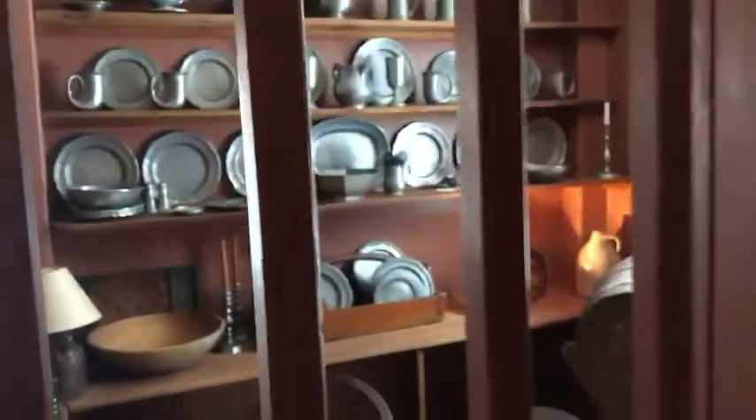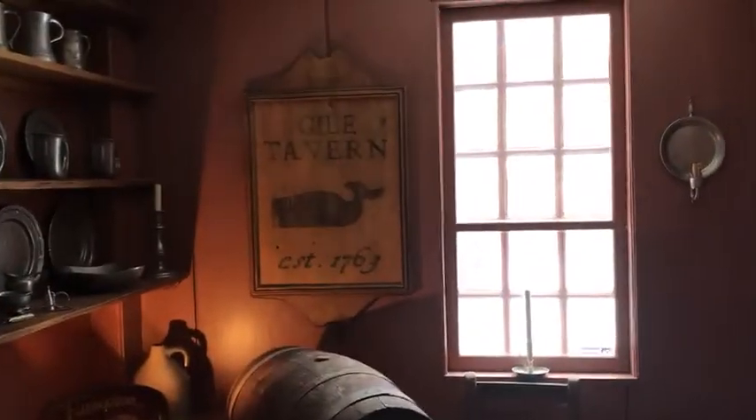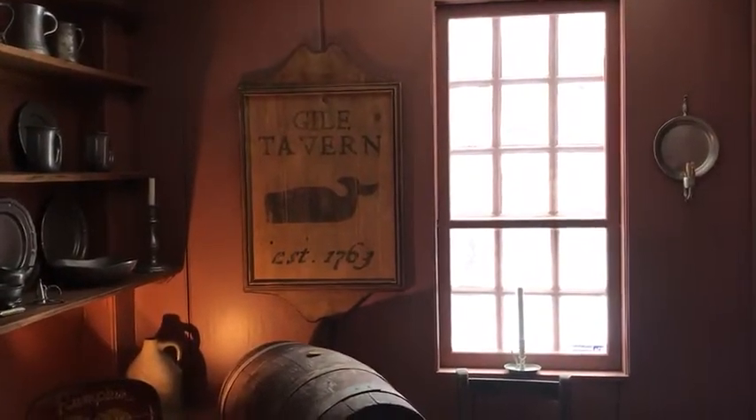Welcome to the Gile Tavern, located in Nottingham, New Hampshire — a beautiful representation of a 1763 home that's been totally restored. This was the entrance to the tavern, where the tavern keeper would greet all the guests and store their alcohol and guns, or whatever, with the tavern keeper.